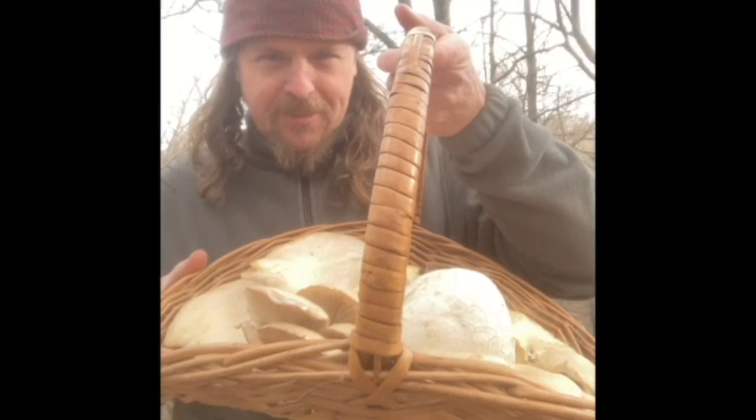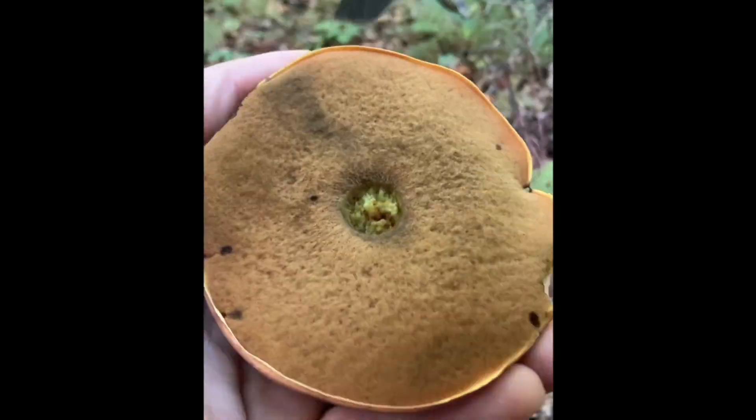It's Mushroom Time! Let's go outside, see what we find! It's Mushroom Time! It's time for Mushroom Journeys!